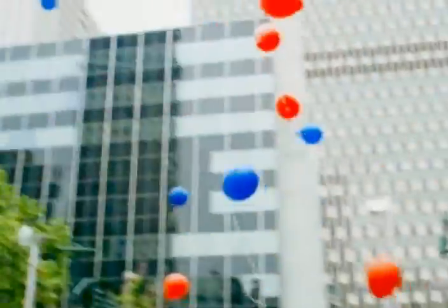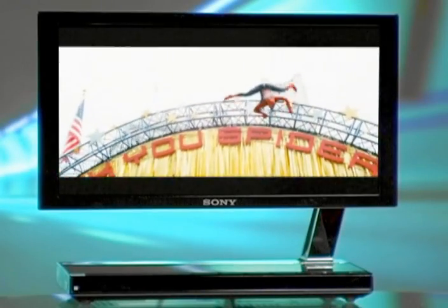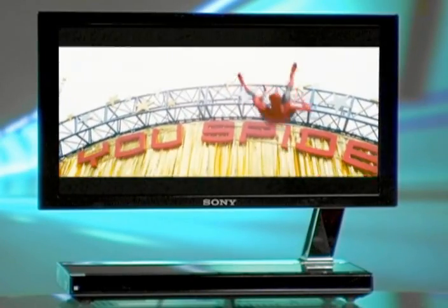Sony's XEL-1 also features a low-power organic panel which uses organic materials that offer bright colorations and embedded color filters, without the need for a separate light source. The final result: high energy efficiency, a pristine picture and the thinnest TV you've ever seen.